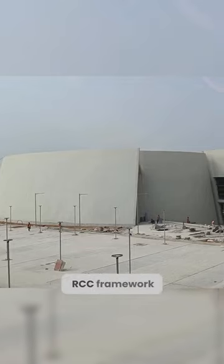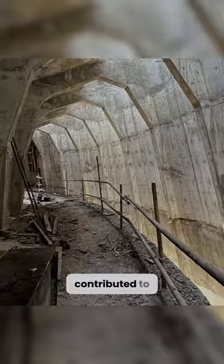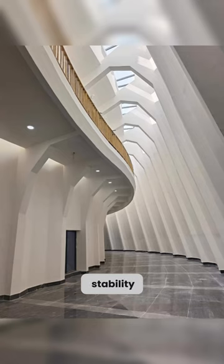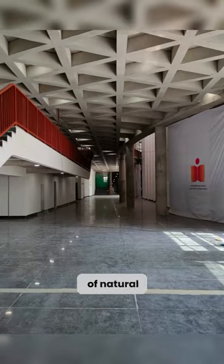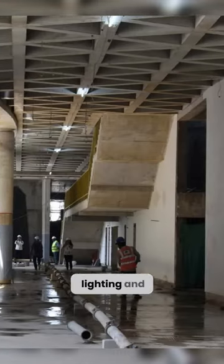The use of an RCC framework and curved shell wall construction with ribbed arches contributed to the structure's strength and stability. Furthermore, the use of natural light and ventilation helps to reduce the need for artificial lighting and air conditioning.